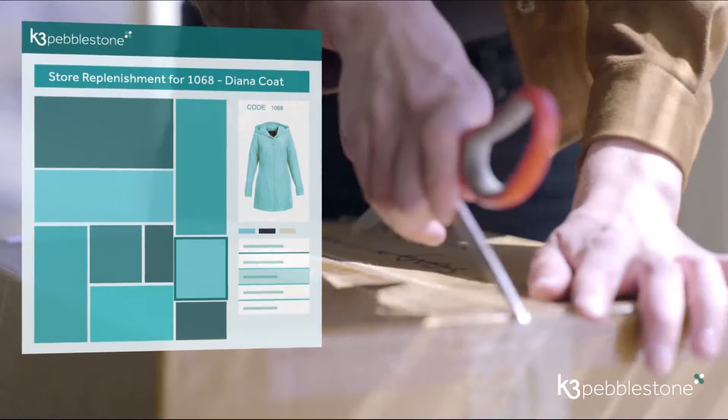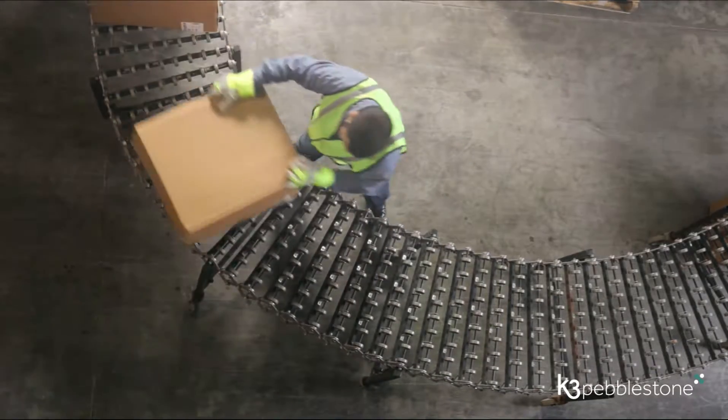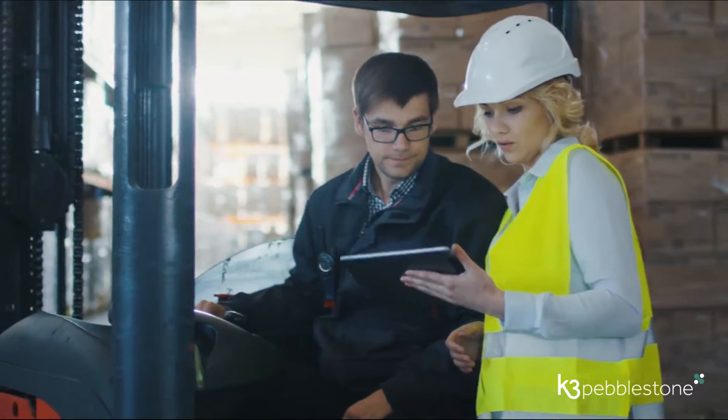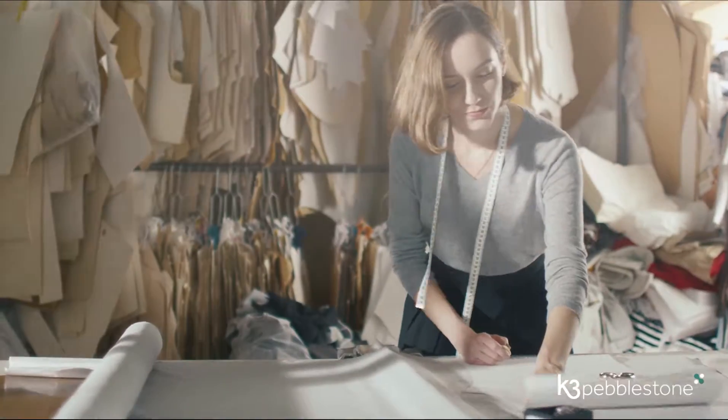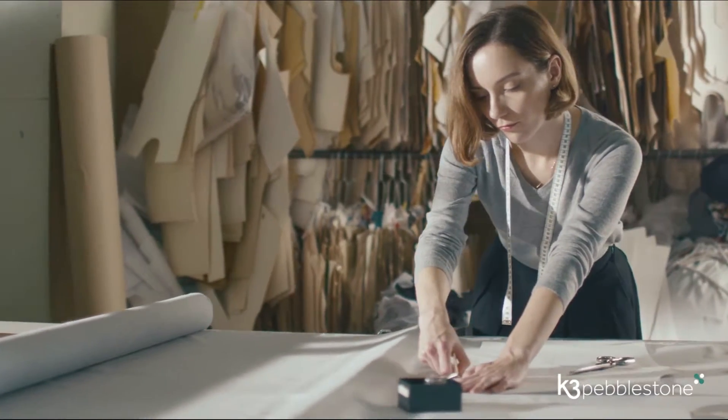Never-out-of-stock management and pre-sales functionality are built in, making it simpler than ever to make sure your collections are exactly where they should be, when they should be. With both vendor and sales portals, getting accurate data into K3 Peblestone couldn't be easier.